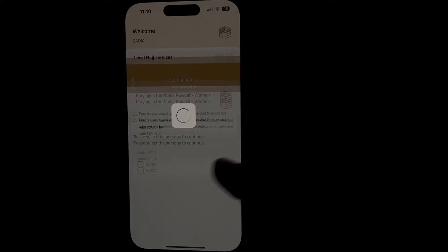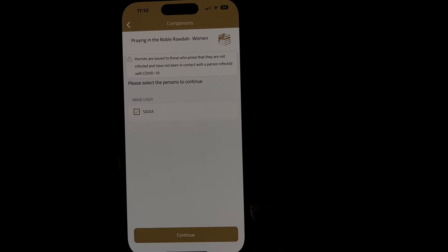First things first, you need to book an appointment to visit Riyadh al-Jannah. It can be booked on the Nusuk app.